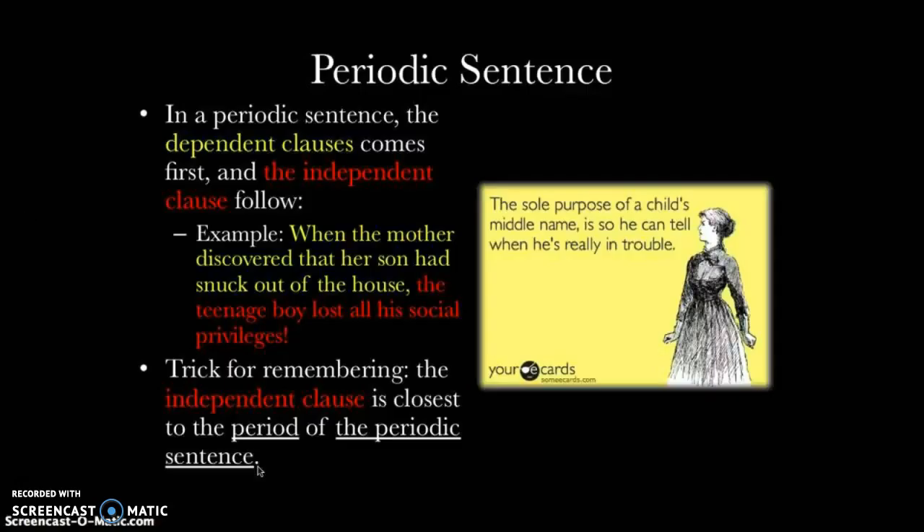Now let's go to the one that we might not be familiar with — it's called the periodic sentence. In a periodic sentence, the dependent clause comes first and then the independent clause follows. For example, 'When the mother discovered that her son had snuck out of the house' — that is the dependent clause — 'the teenage boy lost all of his social privileges' — that's the independent clause and it comes second. You know this is an independent clause because it can stand alone. 'When the mother discovered that her son had snuck out of the house — what? What happened?' We can tell that it gets cut off and therefore it's a dependent clause. It depends upon the independent clause.